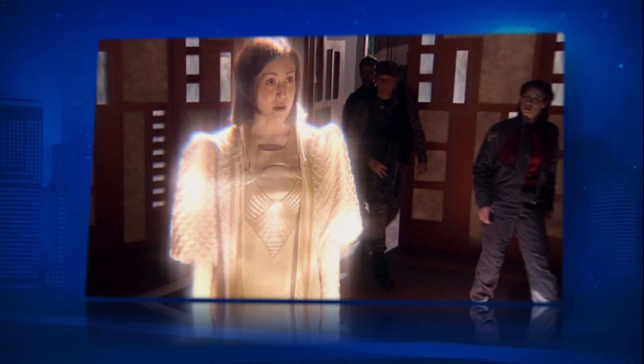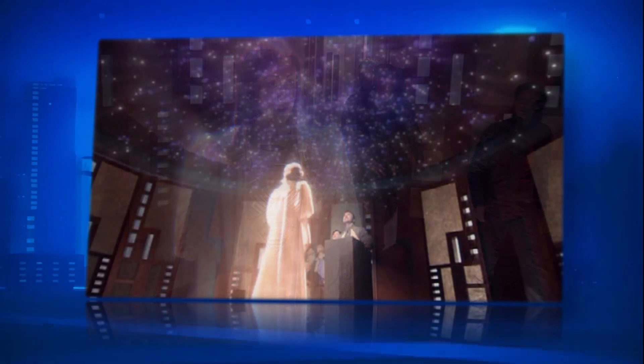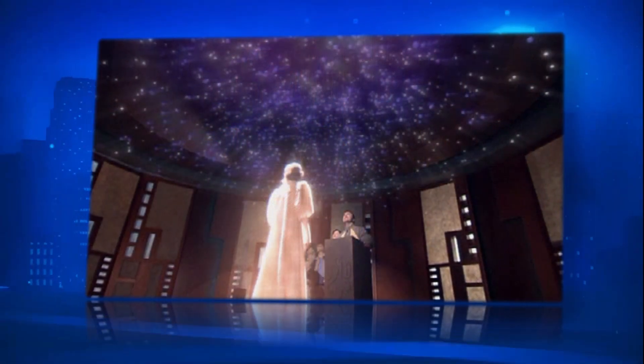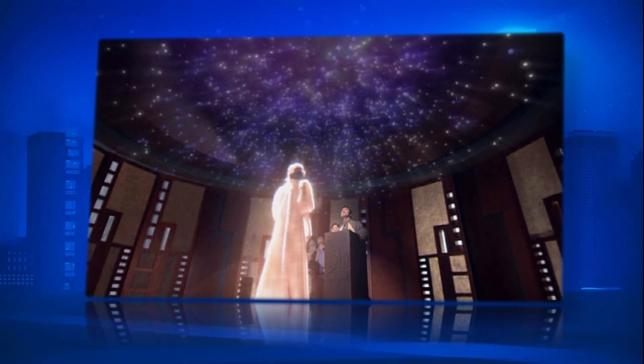Holography is the science of producing holograms, an advanced form of photography that allows the image to be recorded in three dimensions. The technique of holography can also be used to optically store and retrieve information.